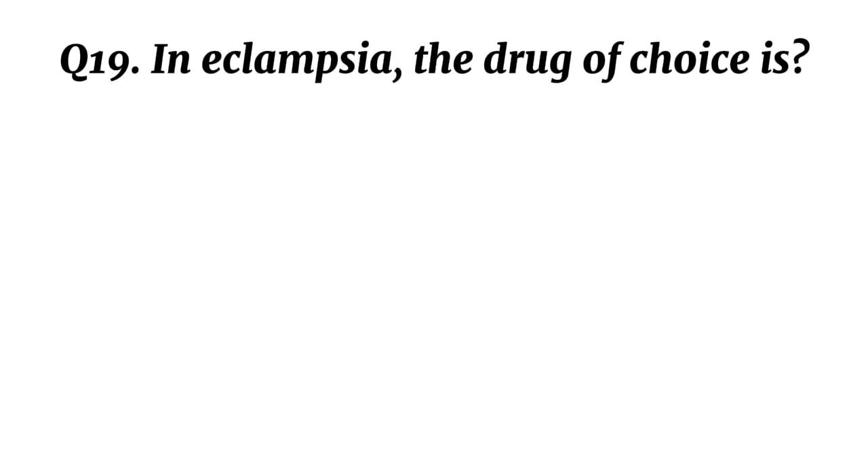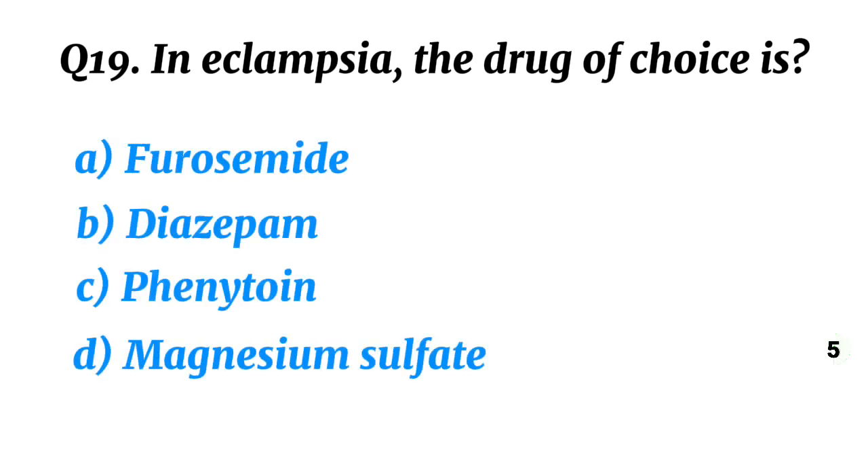Question 19. In eclampsia, the drug of choice is? Correct option D: Magnesium sulphate.